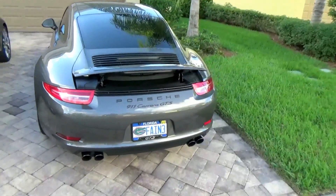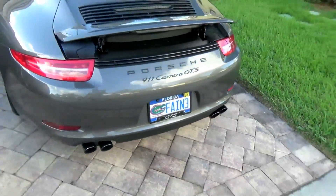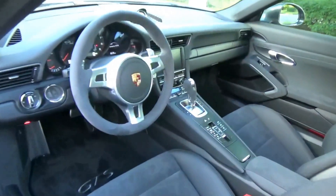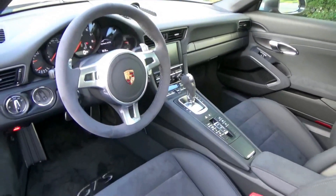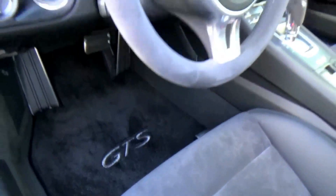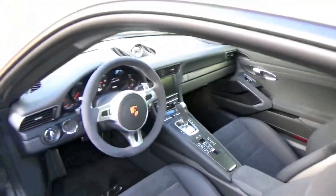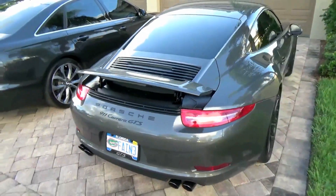And then we have the GTS — track focused, very aggressive, quad exhaust. Very nice. Let's take a look on the inside. I've had previous videos where I've given a detailed look inside the GTS but I thought I'd give you guys another quick peek. Very nice Carrera GTS — nice little accents, got some customized GTS floor mats. Not much of a back seat, but hey, I'll take it. Very nice.